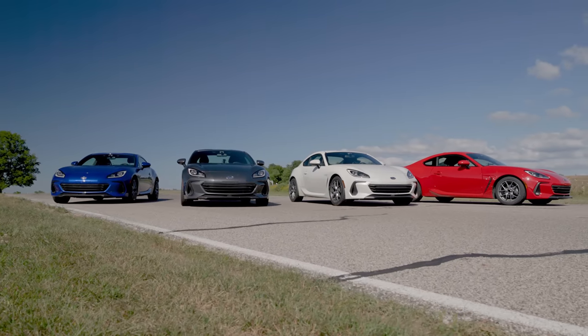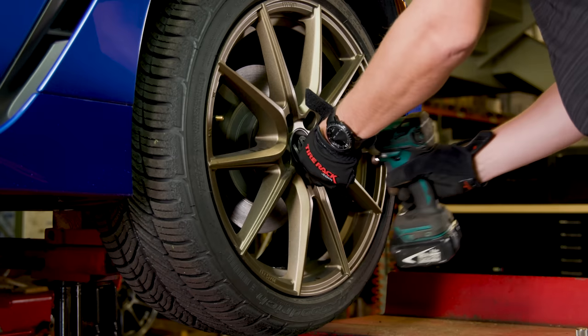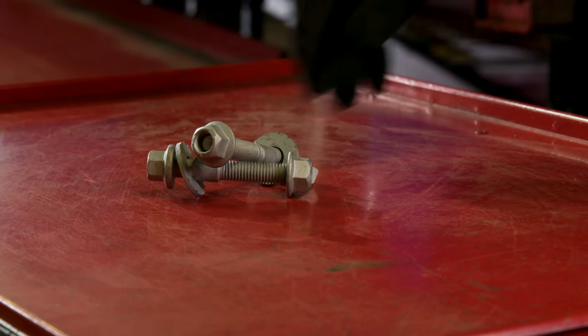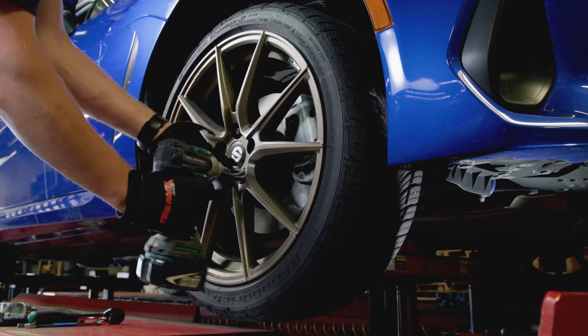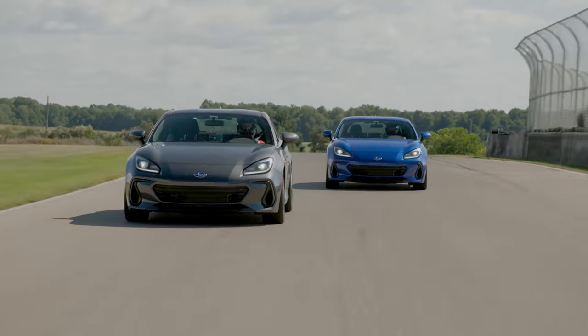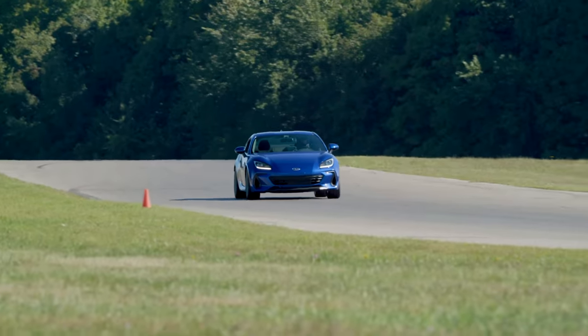To get the most out of our testing and ensure our BRZs were ready for all-day use on the track, we made some minor modifications in the days leading up to our test. We added Whiteline adjustable camber bolts and gave all four cars identical alignments with two degrees of negative static camber at the front wheels. The added negative camber would use more of the tire's contact patch through turns, enhancing traction and improving wear.